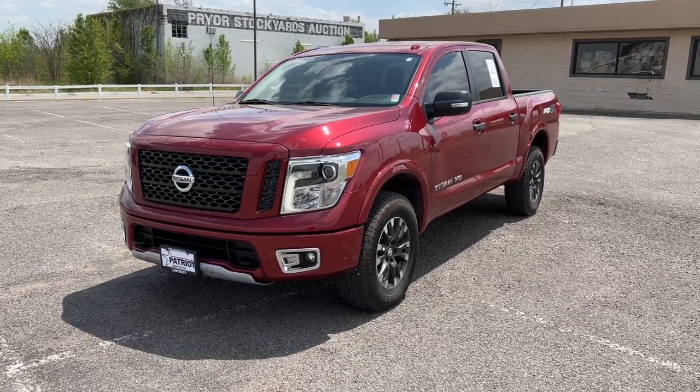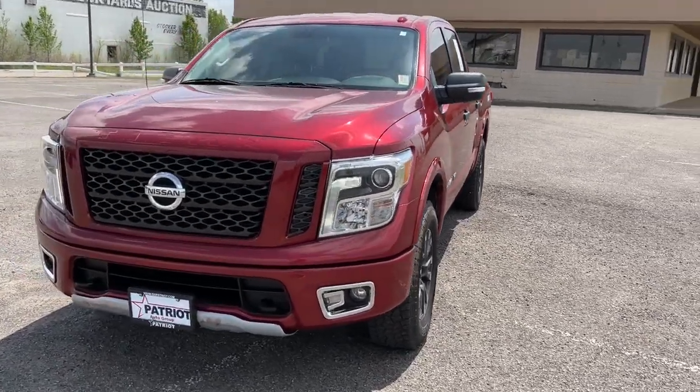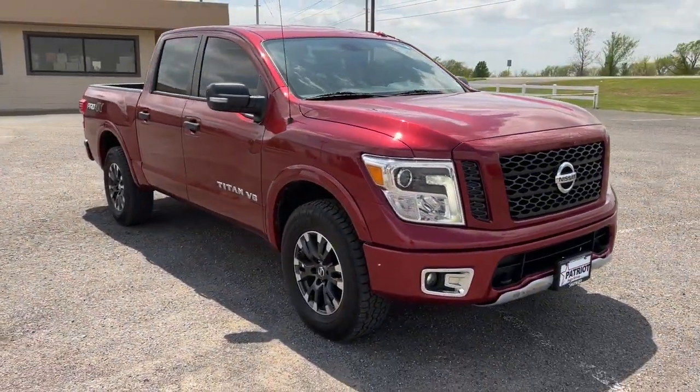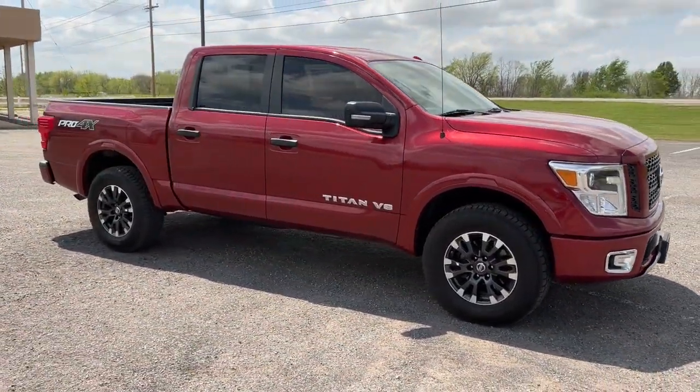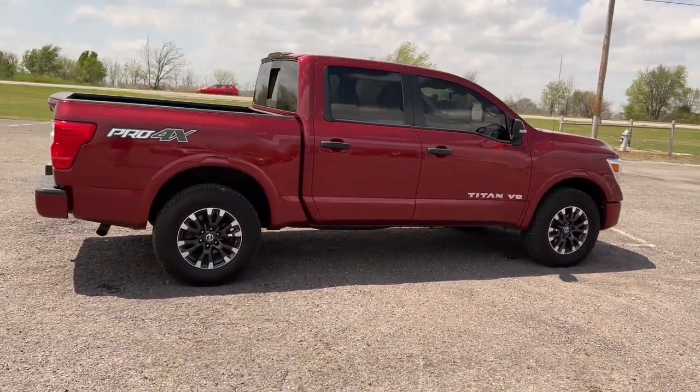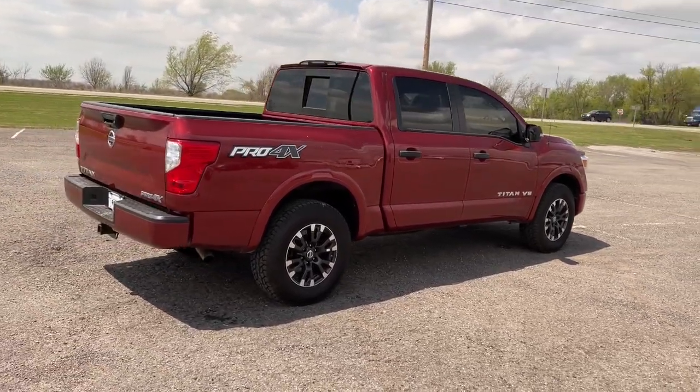Can you see yourself in the 2019 Nissan Titan? This vehicle still has fewer than 100,000 miles on the clock, so it won't last long. Get the job done right with this mighty Titan. Full-size strength meshes with interior refinement and the latest tech to give you the edge in all your endeavors.